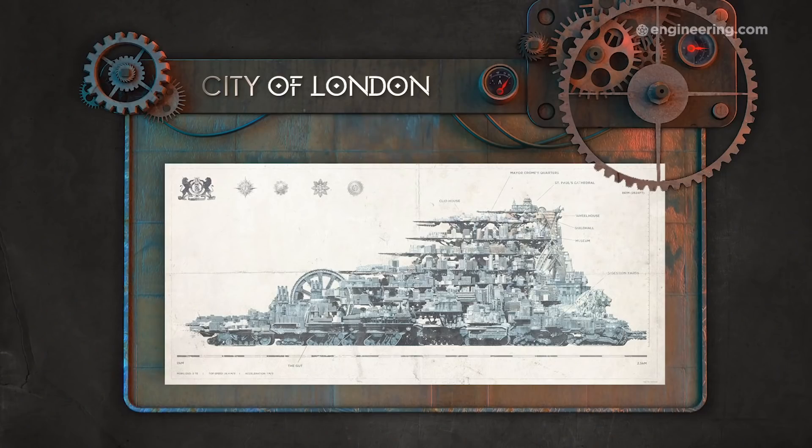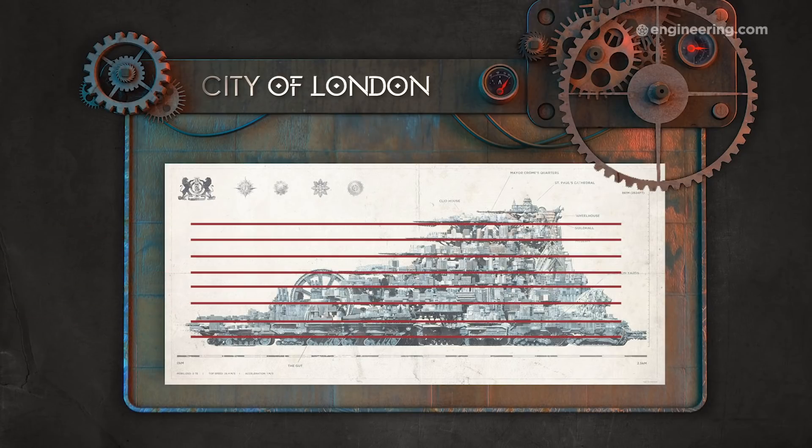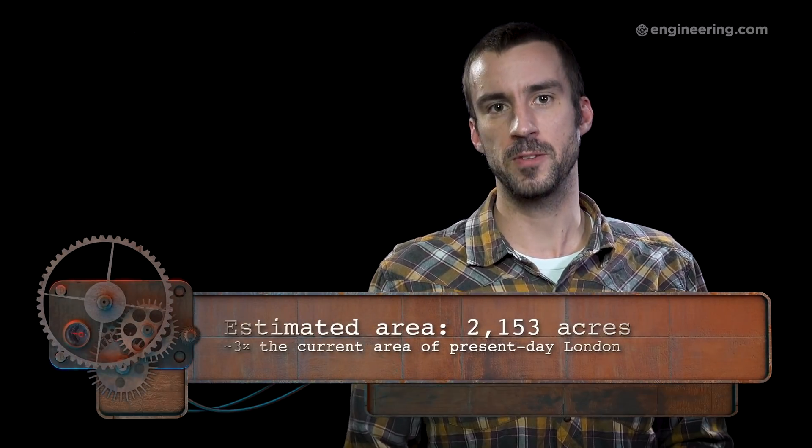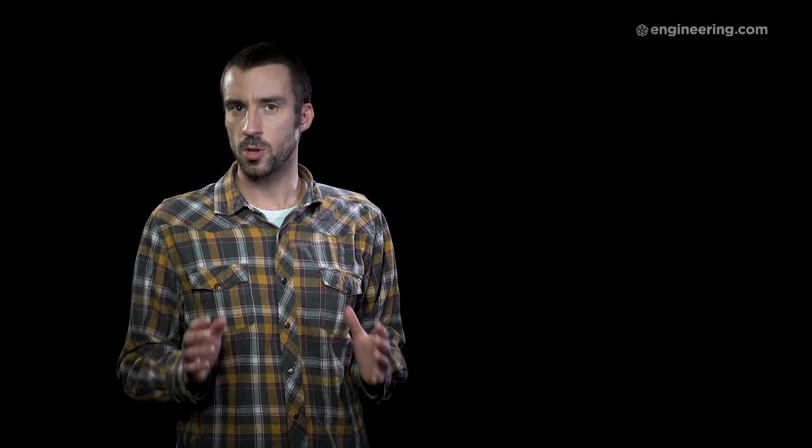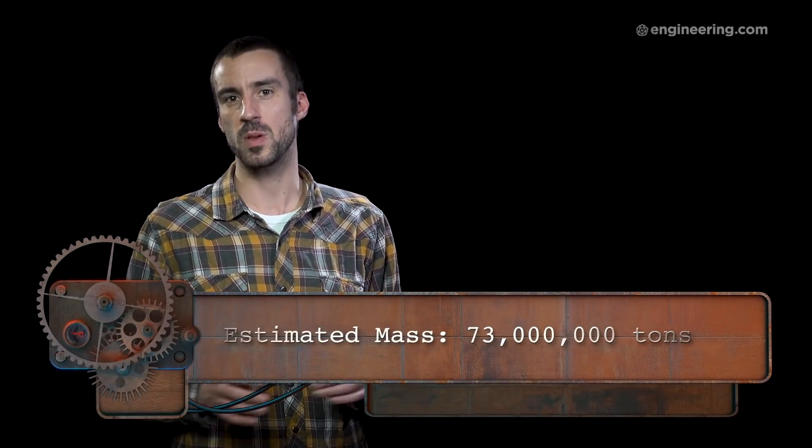If we look at that schematic of the traction city again, you can see it consists of 8 tiers, each one smaller than the one below it. So we know approximately how much an acre of 19th century city weighs — we just need to estimate how many acres of city are packed into all those tiers. We can do that by calculating how many acres would fit into the bottom tier, multiply that by 8, and then divide the result by 2 to account for the wedge shape of the city. Using these numbers, we get 2,153 acres, which is about 3 times the size of the city of London today. By this calculation, the total weight of the payload of the traction city of London would be just over 73 million tons.